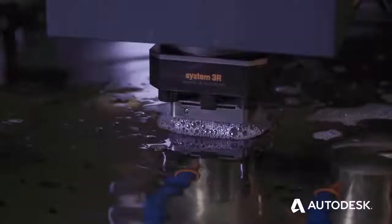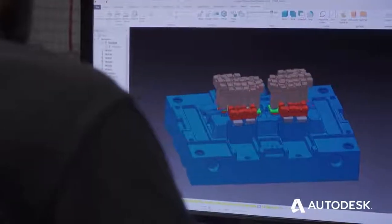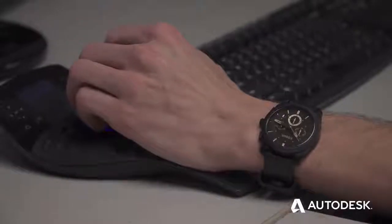PowerShape is what we use to design electrodes. The electrode design was key — being able to take the file, design it, move it to PowerMill, and auto-generate a toolpath.